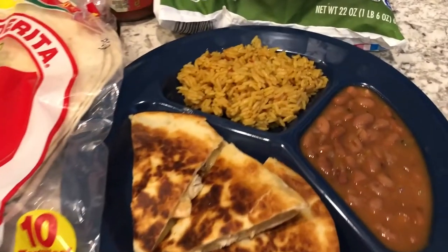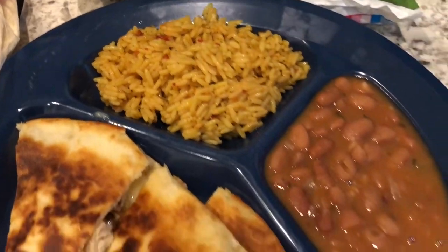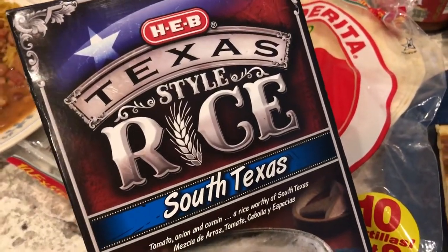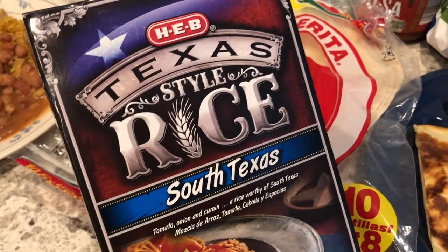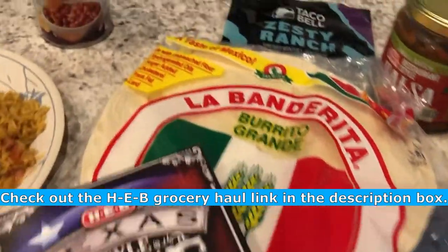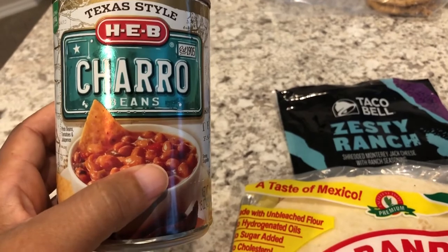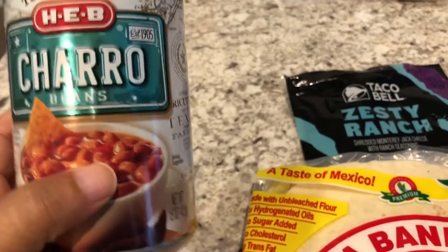We are having some rice and charro beans, and here's the quesadilla. The rice came from HEB, which is a grocery store here in Texas. It's only in Texas, and unfortunately not in my part of Texas, so once a year I make a trip to HEB to buy some of my favorites. We're having their rice and also their charro beans, which my husband and I really love. These are the only canned beans I've ever bought that I don't need to doctor up at all.